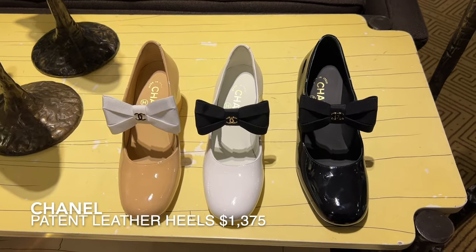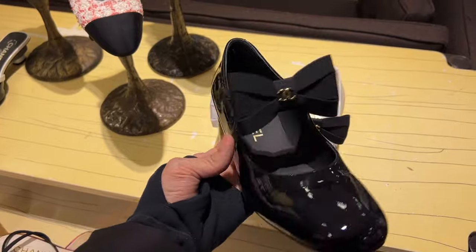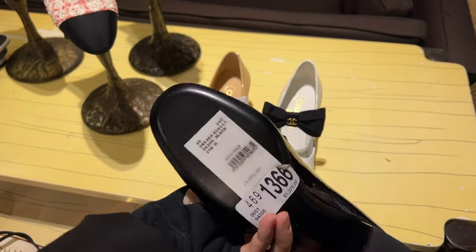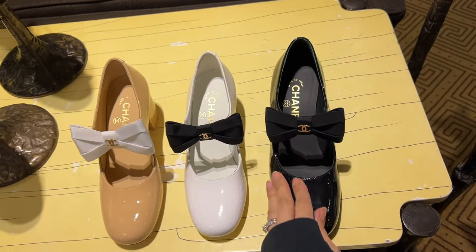I had a pair of black patent leather Mary Janes just like these that I was obsessed with, but the heel was higher — they went really well with a lot of my pinup looks that I used to wear. These though, because of the heel height, it's giving little girl. Let me know what you guys think.